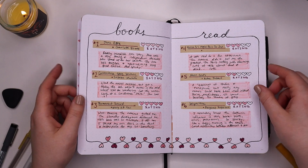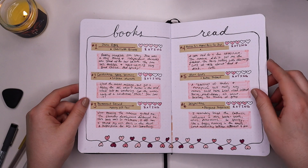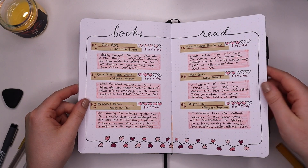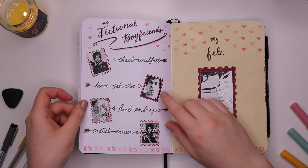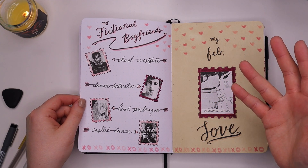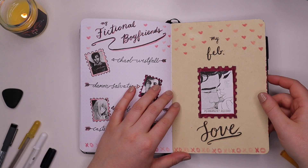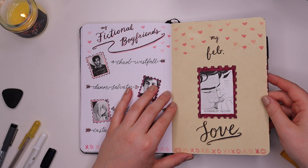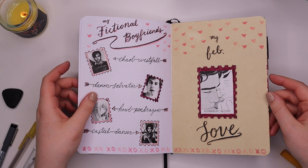Here's my books read page — I love this one so much, just how simple it is and yet so pretty. This is my fictional boyfriends page, which is kind of a filler but so cute. My February love was 'Permanent Record' by Mary HK Choi — she was definitely one of my favorite authors I discovered in 2022.